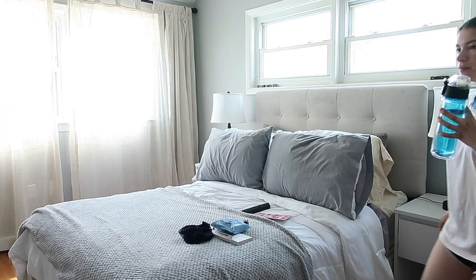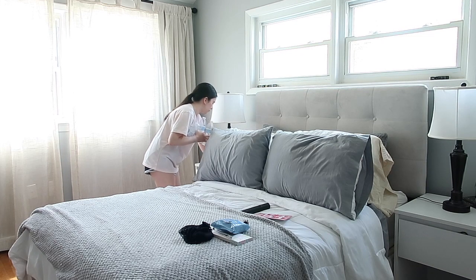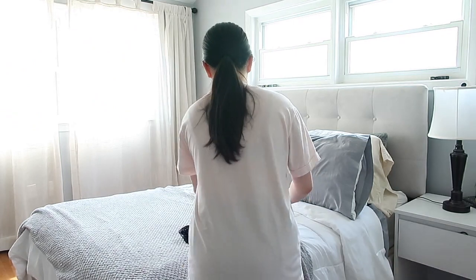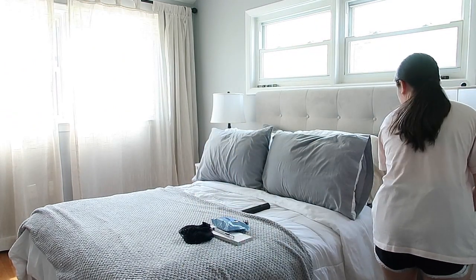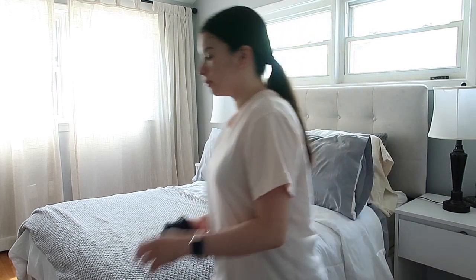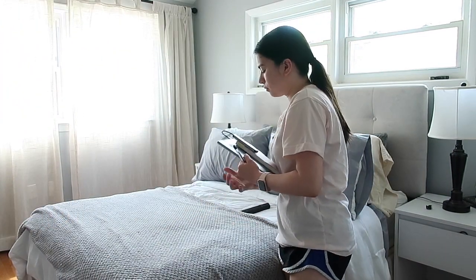I also do a quick pickup around the bedroom — I grab any water bottles or trash from the night before and clean off the nightstands. Every night I bring up water bottles and leave them on the nightstand and they start piling up, so I have to clear them off. Then I start heading downstairs, taking my laptop with me.